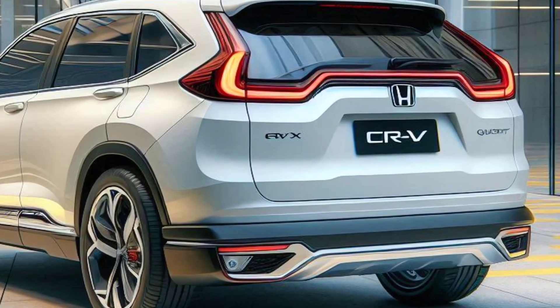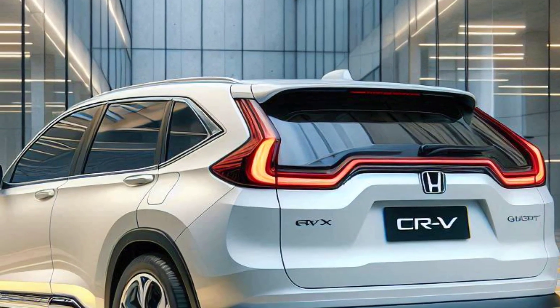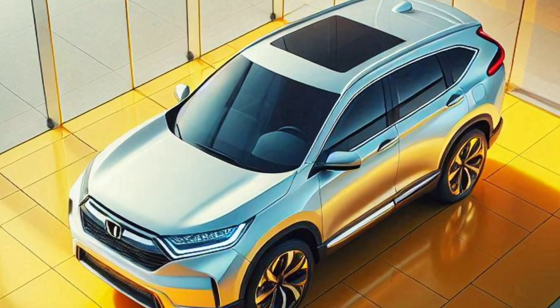Latest technology: with a 12-inch touchscreen, Apple CarPlay and Android Auto compatibility, and advanced GPS navigation, the CR-V fuel cell keeps you connected and entertained.